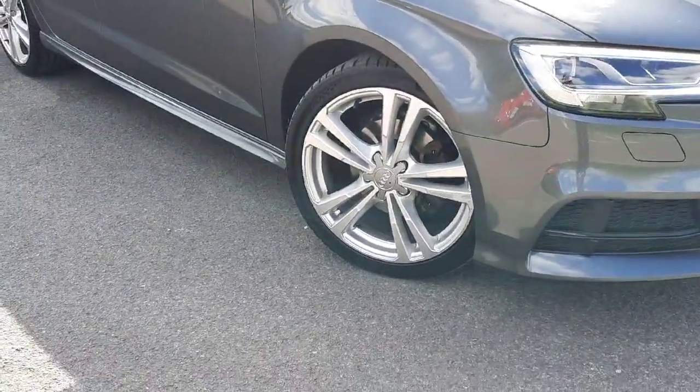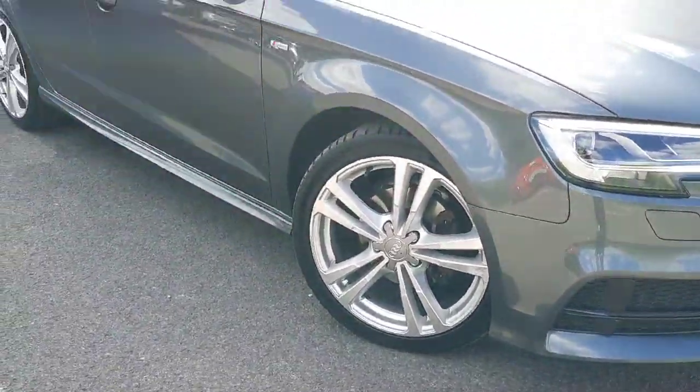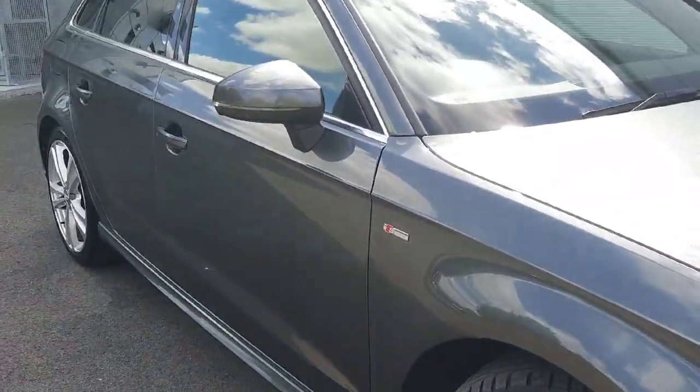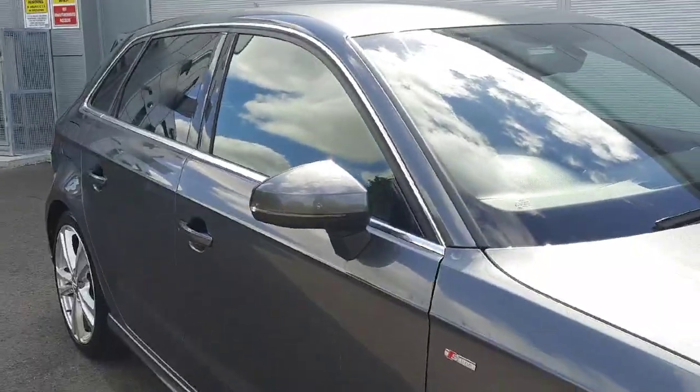On the side the car is equipped with 18 inch alloy wheels, your Audi S Line badge on both wings of the car, and also your mirror indicators.